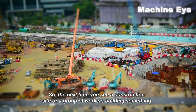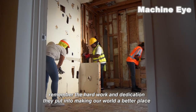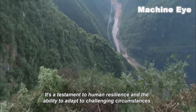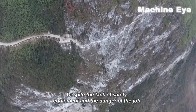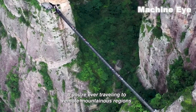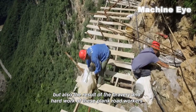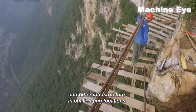So the next time you see a construction site or a group of workers building something, remember the hard work and dedication they put into making our world a better place. The plank road workers' job is one of the most dangerous jobs in the world, and it takes a certain kind of bravery to do it. It's a testament to human resilience and the ability to adapt to challenging circumstances. Despite the lack of safety equipment and the danger of the job, these workers remain resilient and focused. If you're ever traveling to remote mountainous regions, be sure to appreciate the plank roads that allow you to enjoy the breathtaking views. These roads are not just feats of engineering, but also the result of the bravery and hard work of these plank road workers.